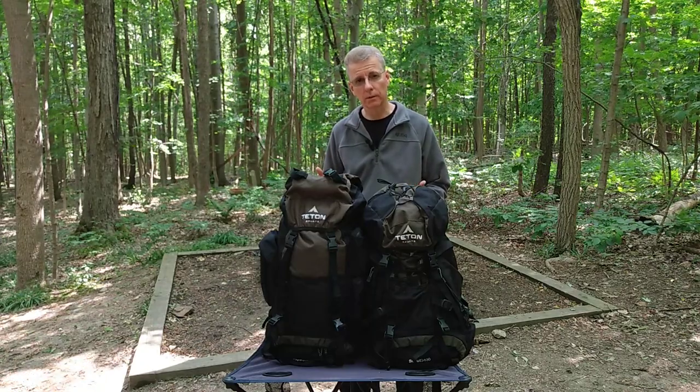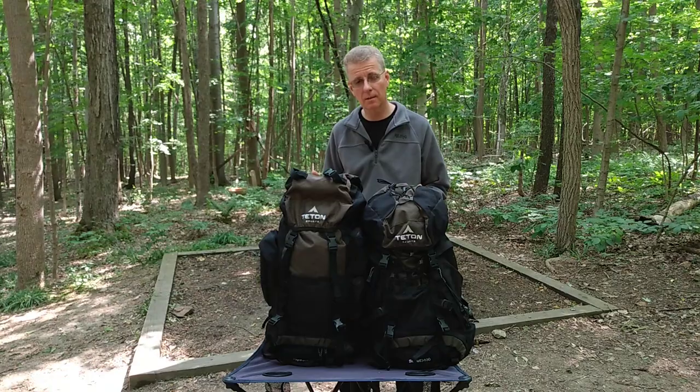These are not the best backpacks in the world, but the question is, are they good enough?